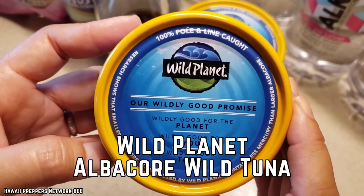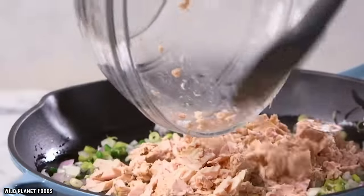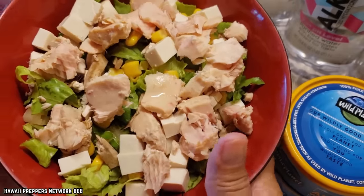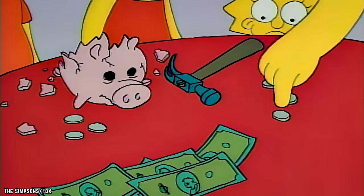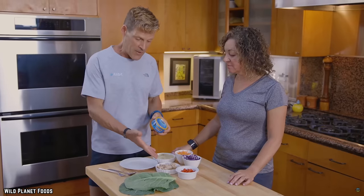Wild Planet Albacore Wild Tuna. Canned tuna can be a surprisingly versatile food. From sandwiches to casseroles, tuna is sure to add a protein-packed punch to nearly any dish you can think up. But if you're hoping to find the best deal for your dollar, then we'd recommend trying Wild Planet's Albacore Wild Tuna.